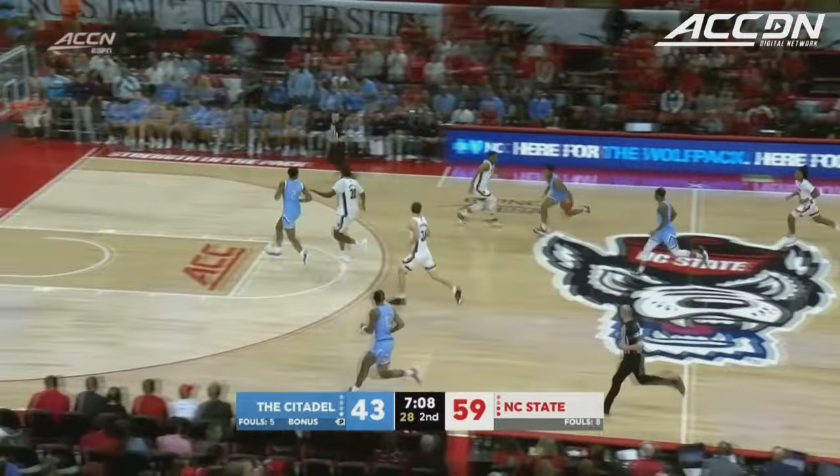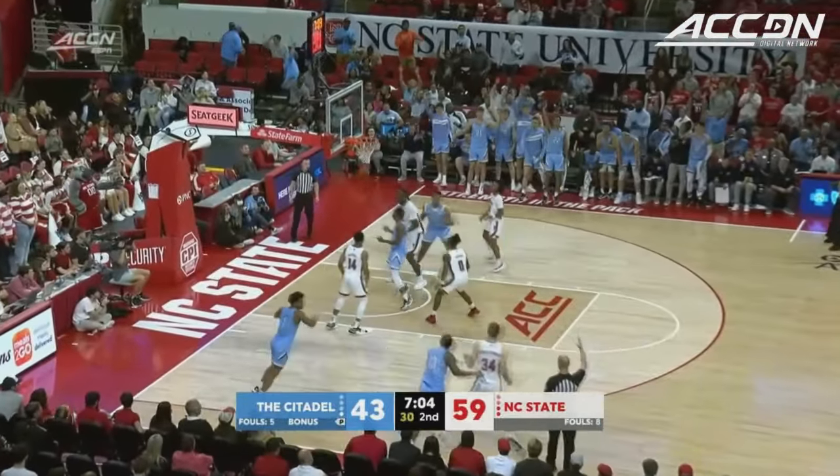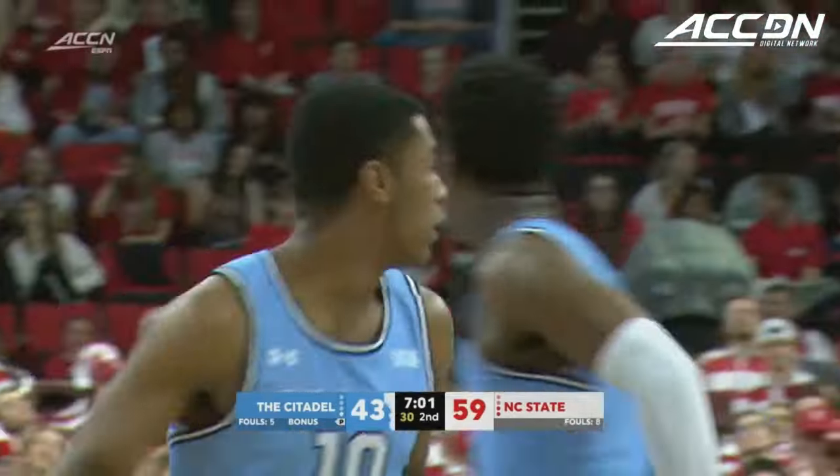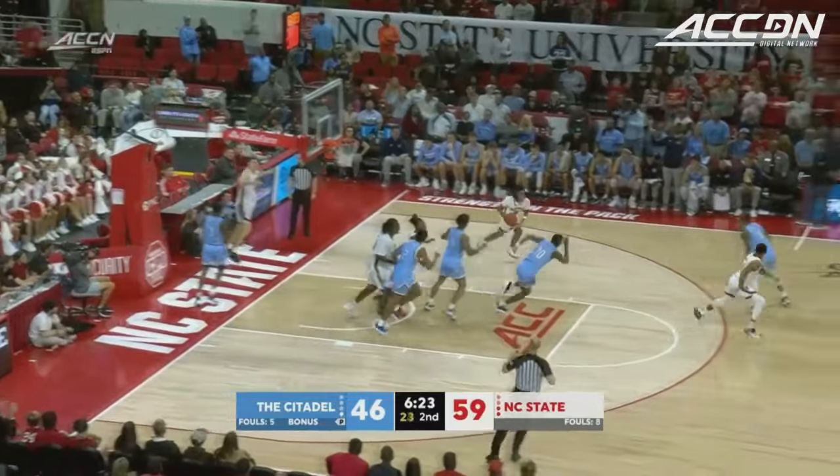Looking to drop a dime there to Breon Pass — instead it's a turnover. Bulldogs trying to make something happen. Christian Moore in transition — that's a great job by AJ Smith. Durr — had it! Take it away!